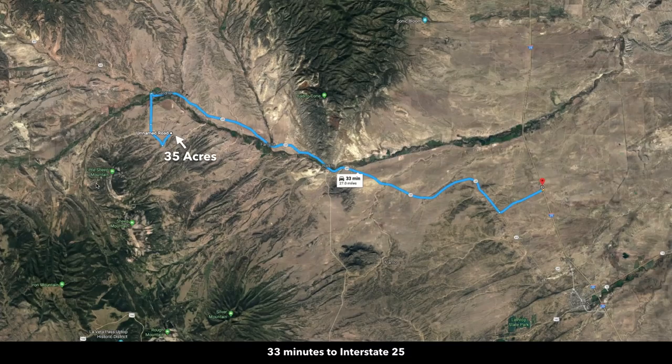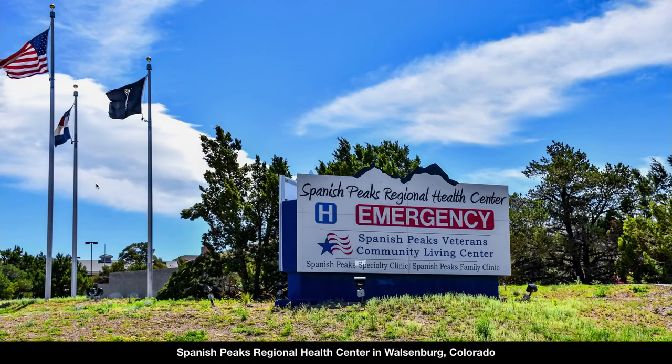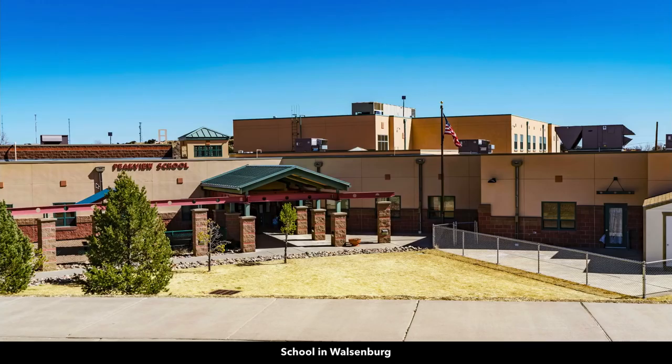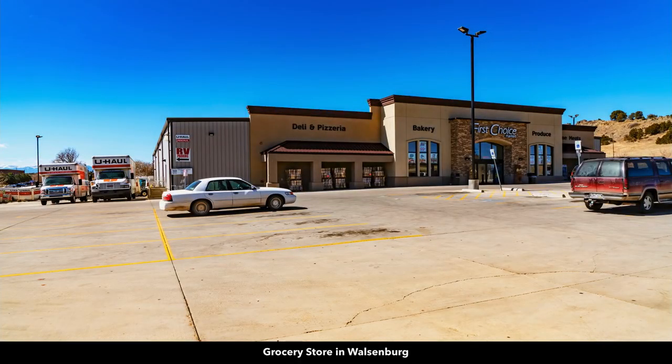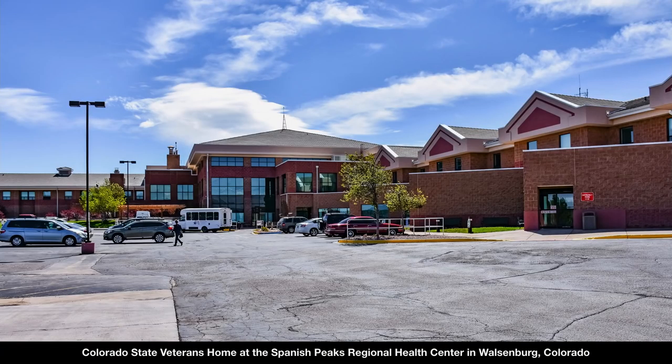You're about 33 minutes to Interstate 25, which will take you down into Walsenburg, further south to Trinidad, even further south into New Mexico, or north up to Pueblo, Colorado Springs, and then into Denver. You're about 40 minutes to Walsenburg, which is the county seat of Huerfano County where the property is located. There's a hospital in Walsenburg, Main Street, a K-12 public school, multiple grocery stores, a lumber and building supply store, and the Colorado State Veterans Home at the Spanish Peaks Regional Health Center.